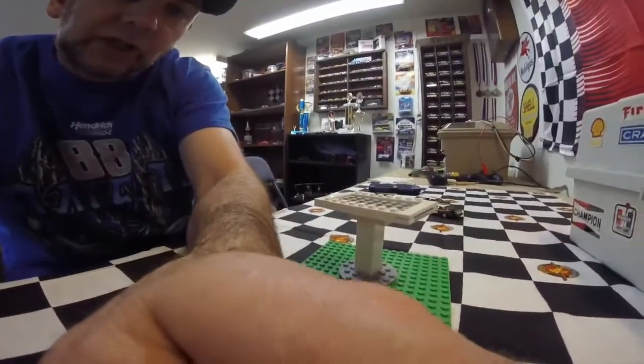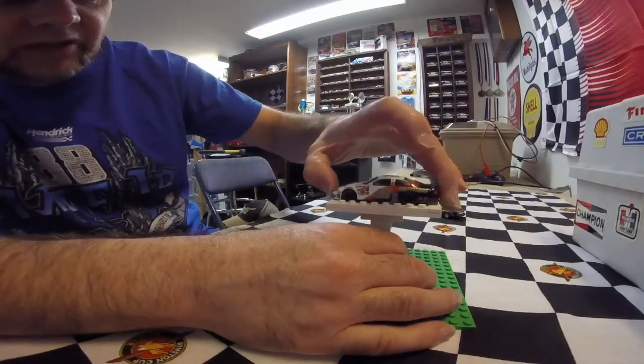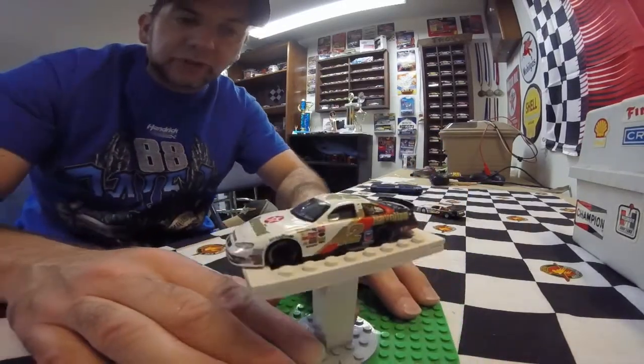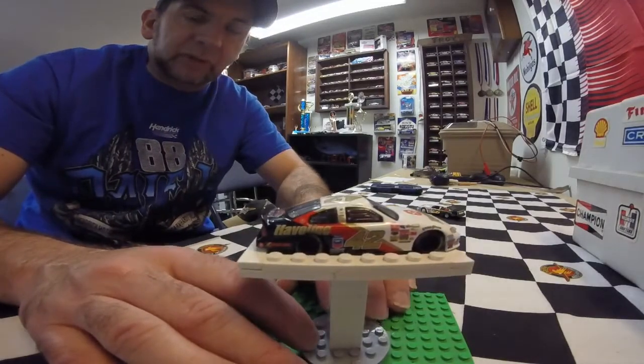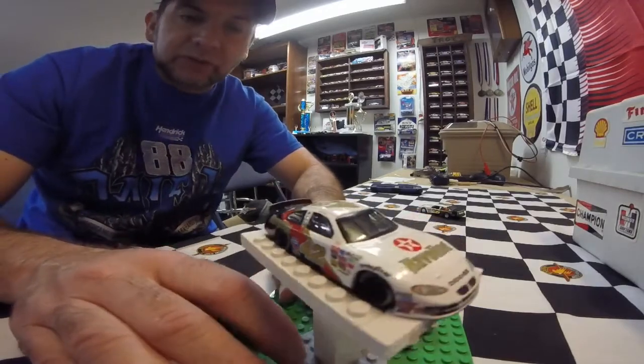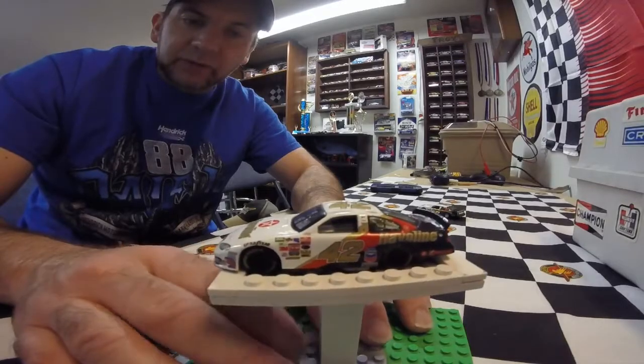And it's a beautiful two-pack, so let's take a look at these two cars. This is back when Dodge was still in NASCAR. The first car is the number 42 Haviland Dodge of Jamie McMurray, back when he was driving the 42 car.